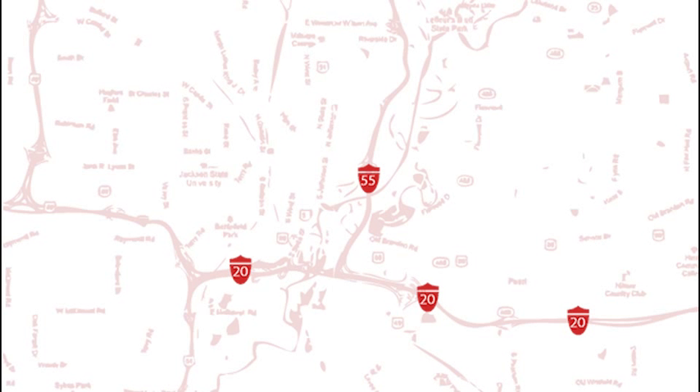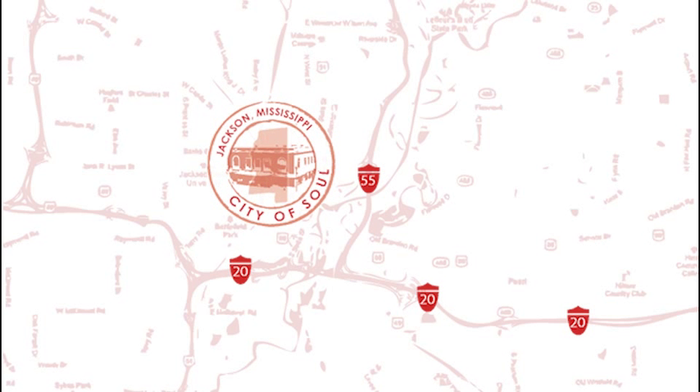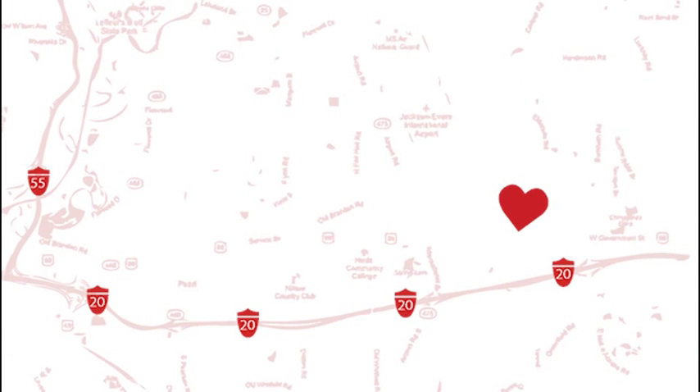Right near the intersection of Interstates 55 and 20 in South Central Mississippi, you'll find Jackson, the city with soul. And if you travel just a few minutes due east, you'll find a place with a lot of heart: Terra Pharmacy. Serving long-term care clients out of its Birmingham, St. Louis, and Jackson pharmacies, Terra has built a reputation for creating great partnerships with its facilities.